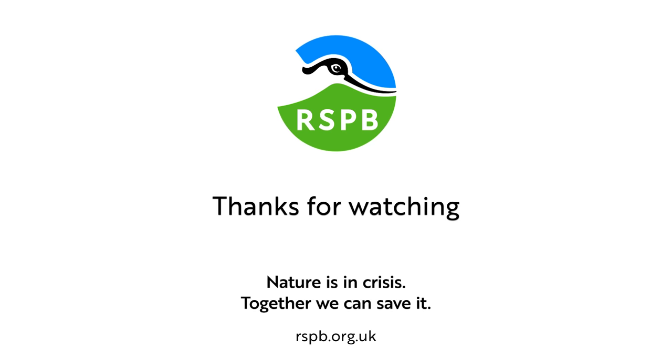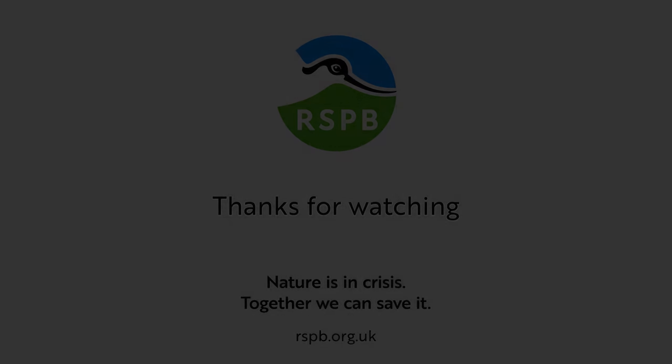And send in any photos that you get — we'd love to see them.